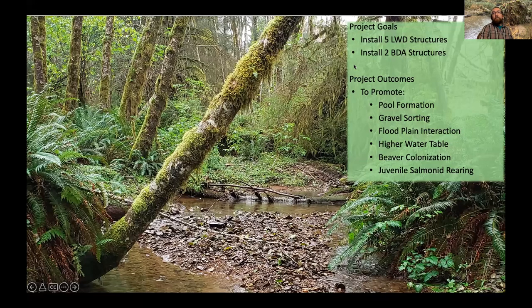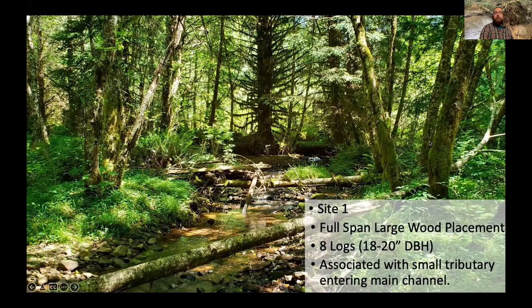This project was focused on installing both large wood structures and beaver dam analogs into the stream. Before the project, there wasn't a lot of wood in the stream — mostly hardwood alders, which break down really quickly. There was one conifer log, but conifer logs are what you really want as high-value in-stream habitat because they last a long time, rotting very slowly, and are able to create impacts on the stream for a longer period of time.